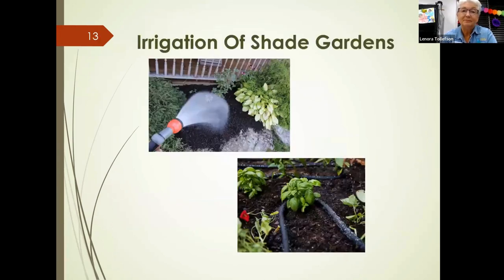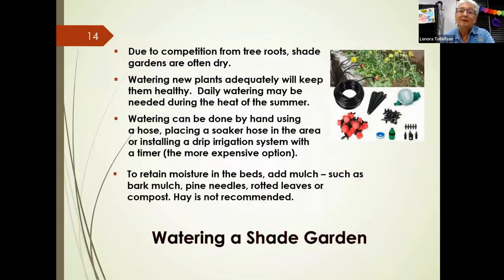Once your soil is ready, think about watering. Given the drought and heat we experienced this past summer, watering took a lot of time. You can install soaker hoses or drip irrigation — the more expensive option — or water by hand daily in the summer heat. You can add mulch such as pine needles, leaves, or compost to increase moisture retention. We don't recommend hay, as it often has weed seeds.